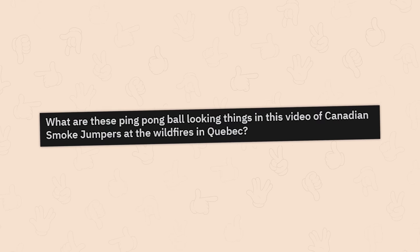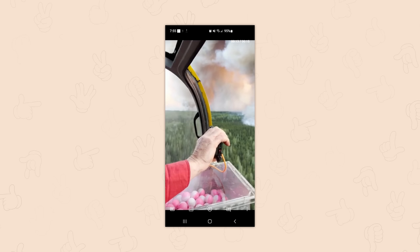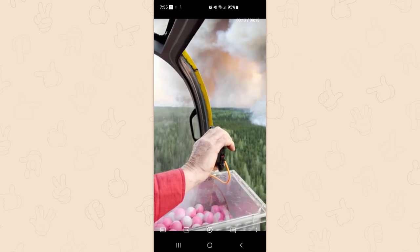What are these ping pong ball-looking things in this video of Canadian smoke jumpers at the wildfires in Quebec? They're delayed aerial ignition devices — chemical balls that ignite materials on the ground for a controlled burn scenario. The goal is to eliminate the fuel that's feeding the wildfires. They never get paid enough.